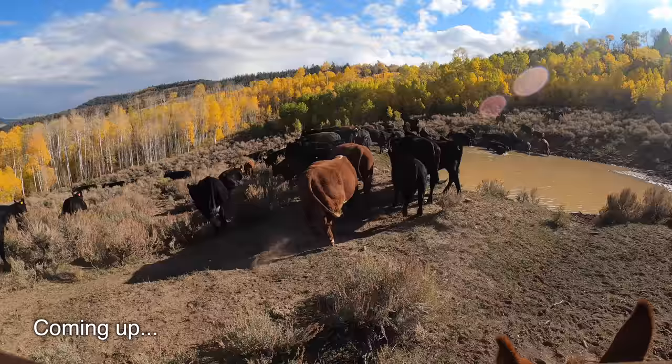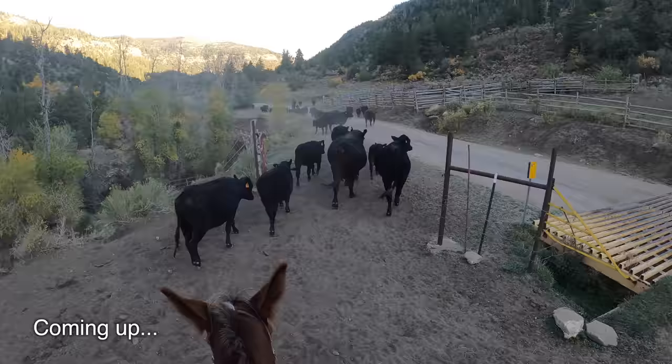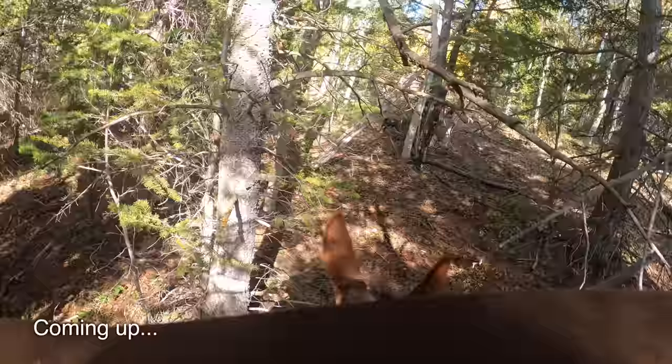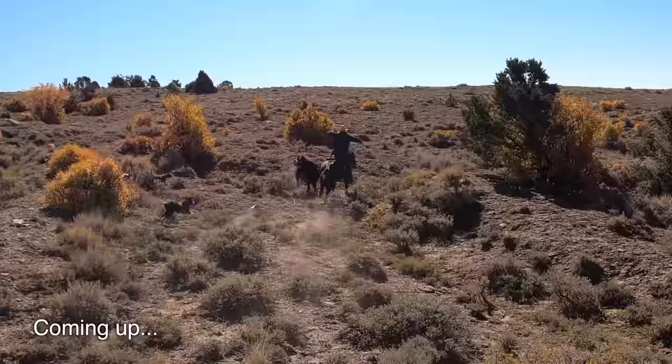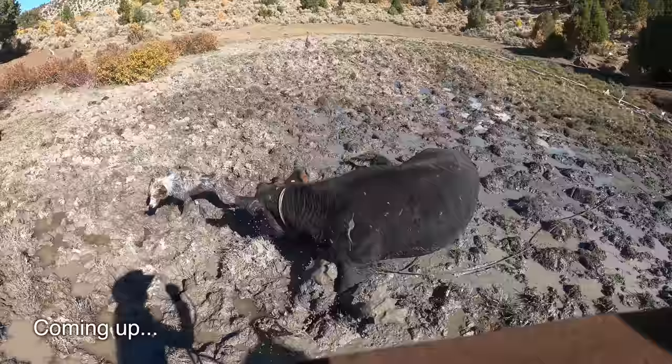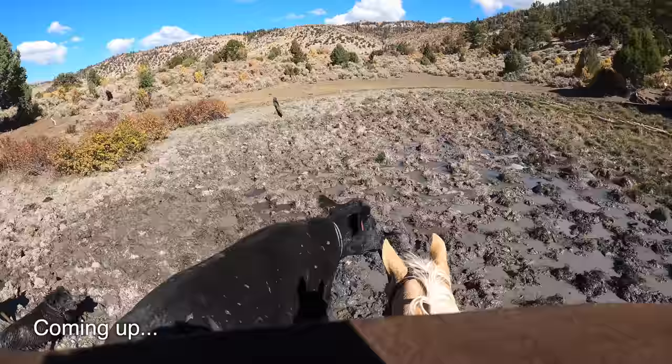We start gathering in the early fall. At first finding the cattle is easy and we get the majority of the herd home fast. After gathering the main herd we're left with the cows who don't want to go home, and these cows are good at hiding and running. And sometimes these cows are just plain mean.